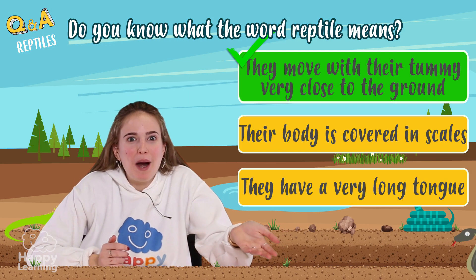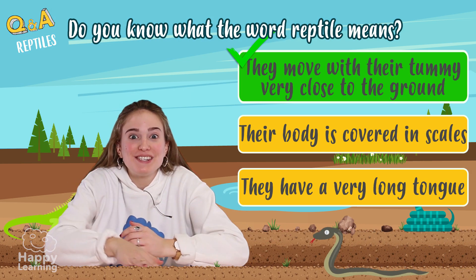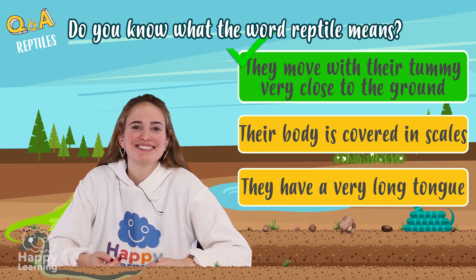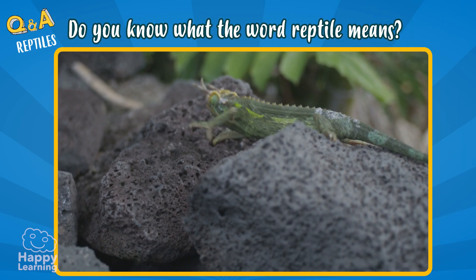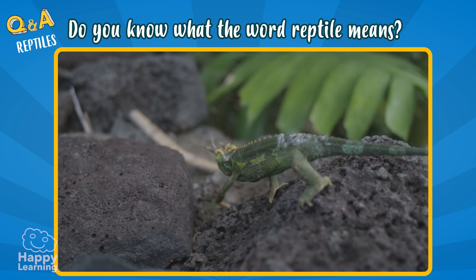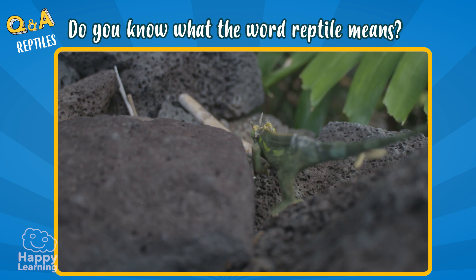Exactly! The word reptile means that they walk with their stomach really close to the ground. Reptiles always crawl when they're moving — that means their tummy is touching or very close to the ground.